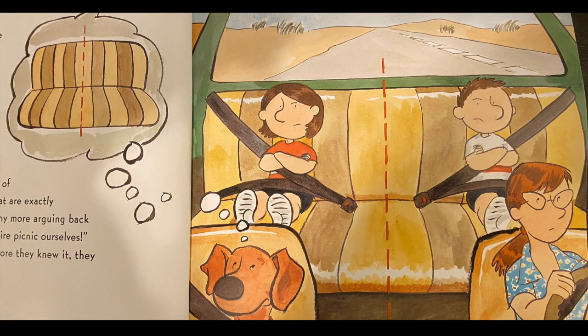Bob, you're hogging the whole back seat, complained Hannah. Well, you were hogging it before, Bob said. Hey, hey, said Laura. There's enough room for both of you back there. While they waited at the red light, Laura used her finger to draw an invisible line right down the middle of the seat.